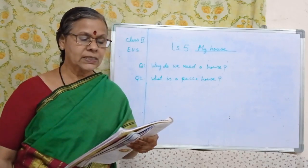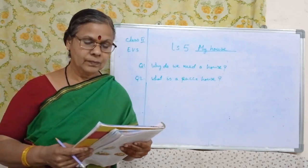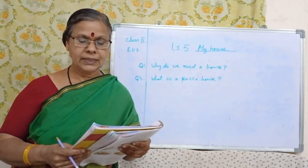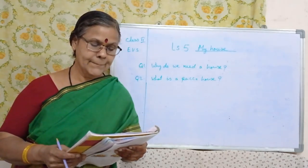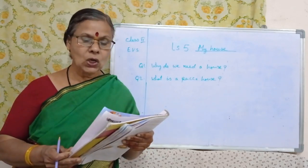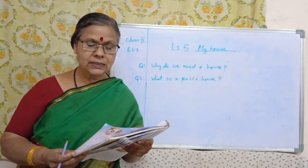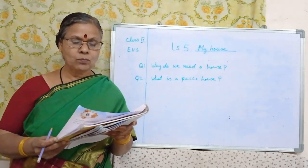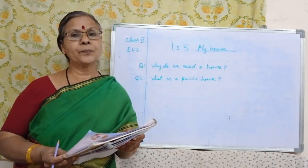Stilt houses are houses built on wooden poles, slightly above the ground. They are built in areas with heavy rains. How should we keep our house? We should keep our house neat and clean. We should keep our things in the proper place. We should sweep and mop the floor daily to keep the dust away.